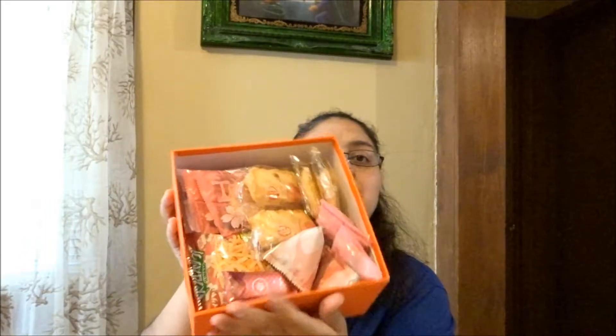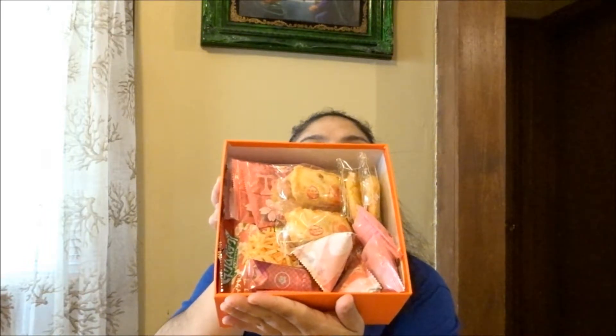We also have the guide with everything that's inside, which is going to come in handy so I can tell you what each item is. Here's what it looks like.